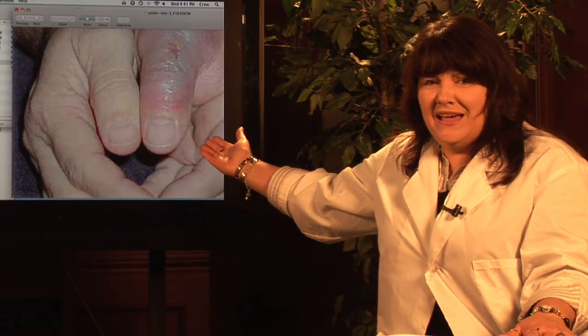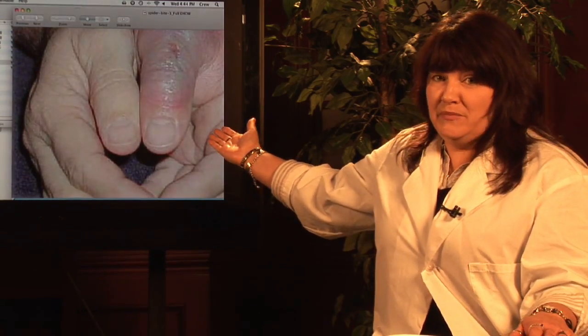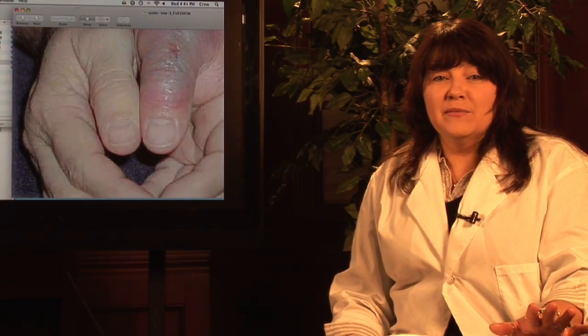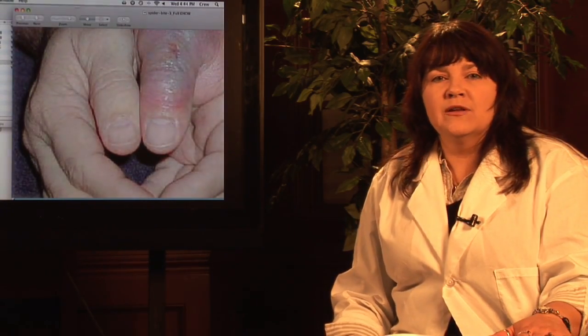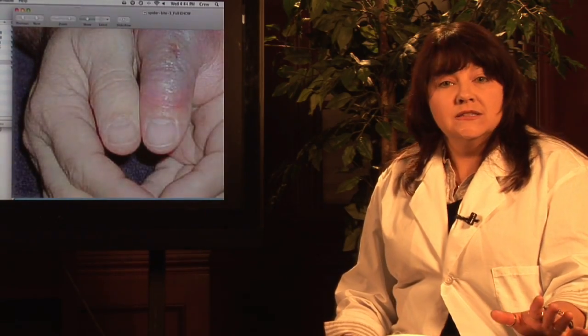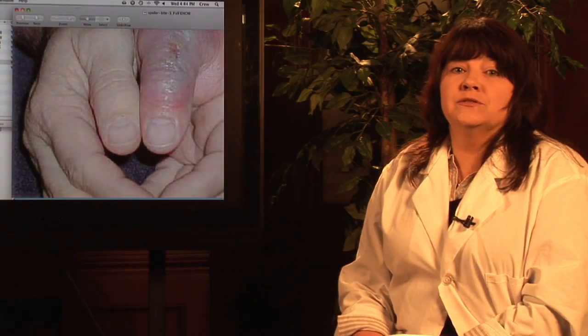What happened to this guy's hand? Well, I can tell you, a black widow spider was here. Hi, I'm Janice Crenetti. I've been teaching environmental science and working out in the environmental field for over 20 years, and I've encountered my share of spiders. Since moving to Florida, I have to be especially careful about encountering the black widow spider.